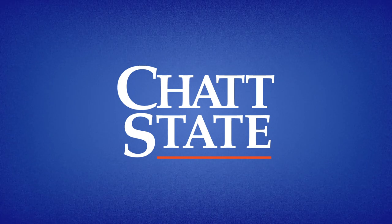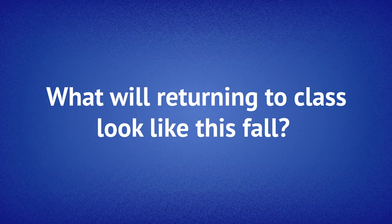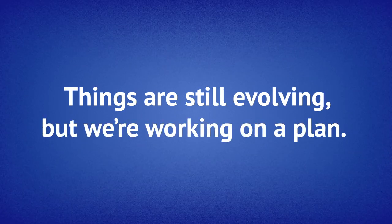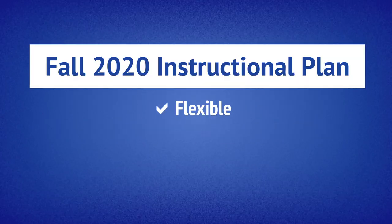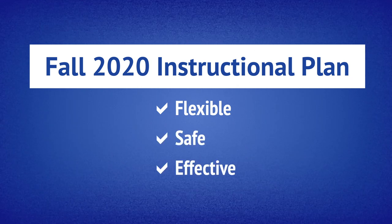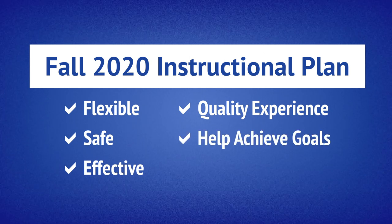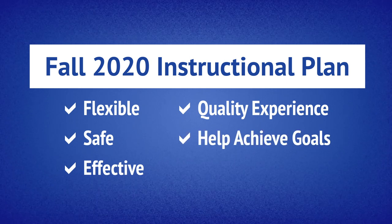There is a lot of uncertainty and questions about what returning to classes will look like this fall. Things are still evolving, but we are working on a plan — a plan that is flexible, safe, and effective. A plan that will deliver a quality educational experience and help you successfully achieve your educational goals.